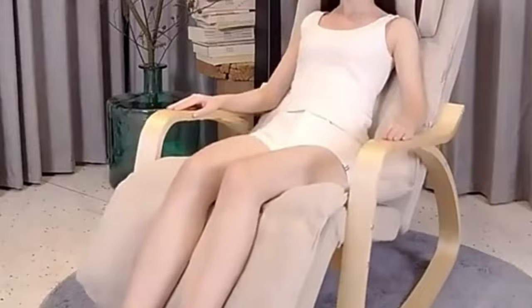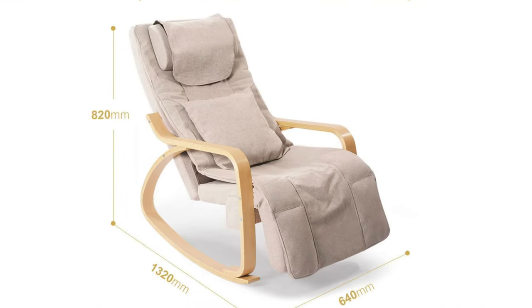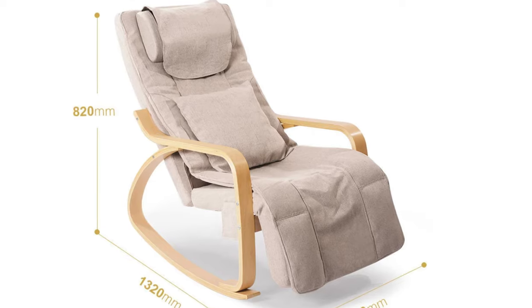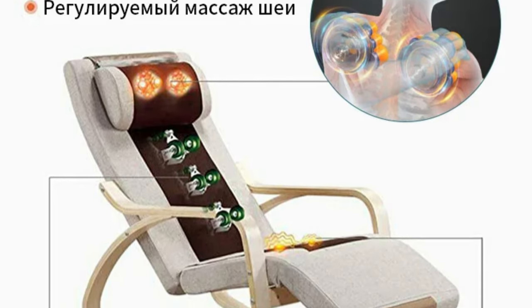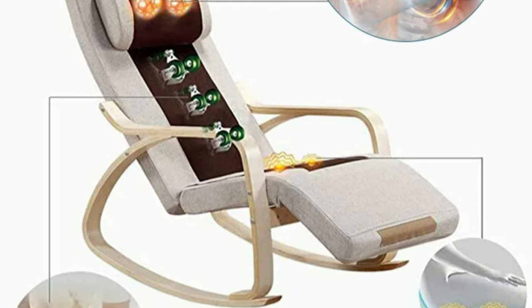Its compact design measuring 126 x 64 x 81 cm fits seamlessly into any living space. The English-language display button allows easy navigation and operation, and the chair features removable armrests for customizable comfort. Jinkeri offers a product warranty, exclusive discounts, and support for Russian users. The chair also accepts customization and wholesale orders, making it an affordable and user-friendly option.